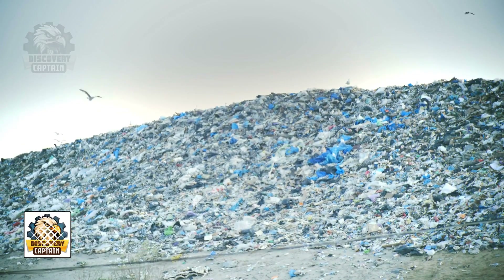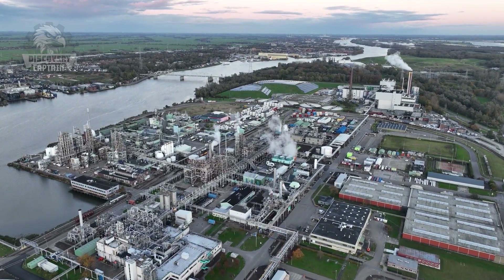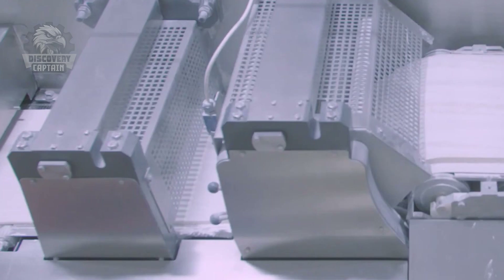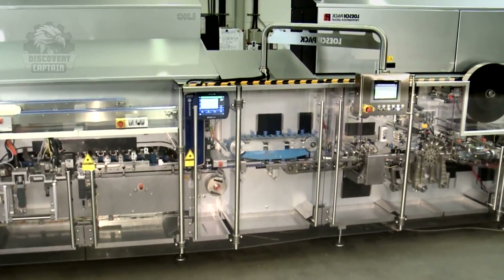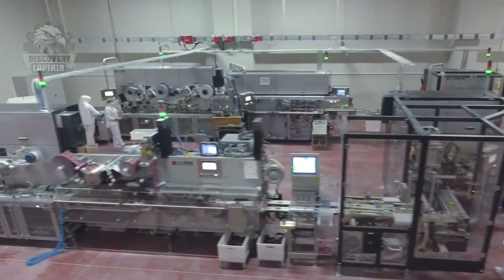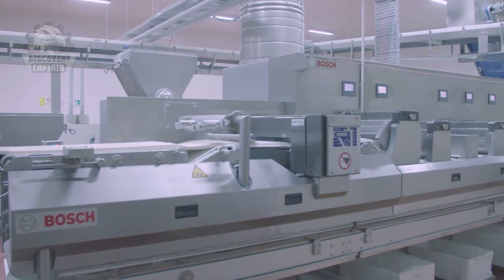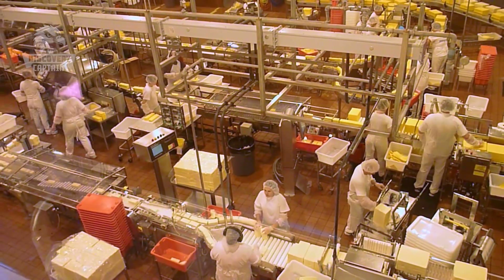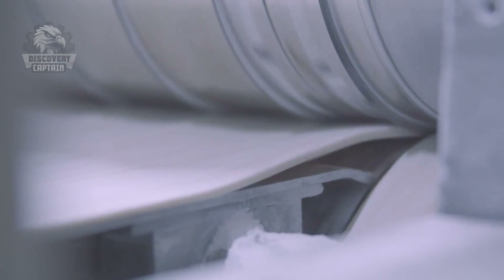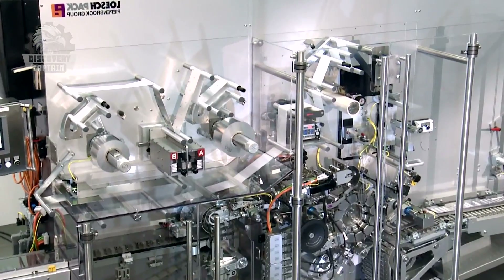Environmental Considerations: Chewing gum's elastic polymers degrade slowly due to their design, lasting for years in natural environments like soil or water. To deal with this problem, rubber factories employ eco-friendly practices, including waste management, advanced technologies, and the use of recycled materials to minimize environmental impact.